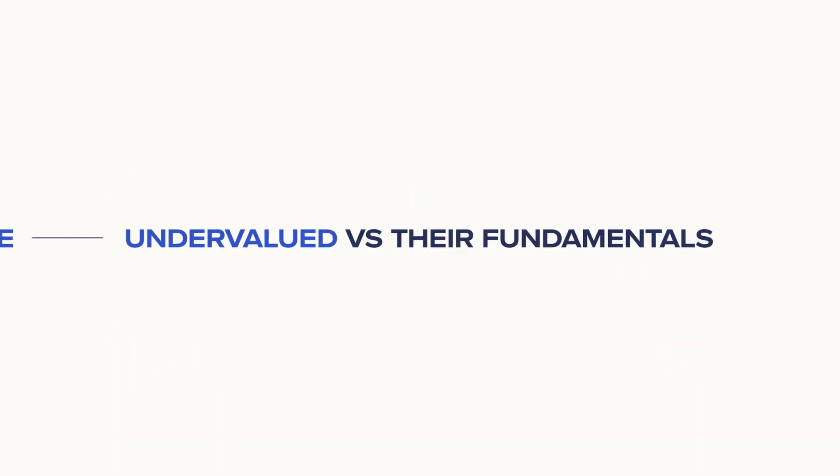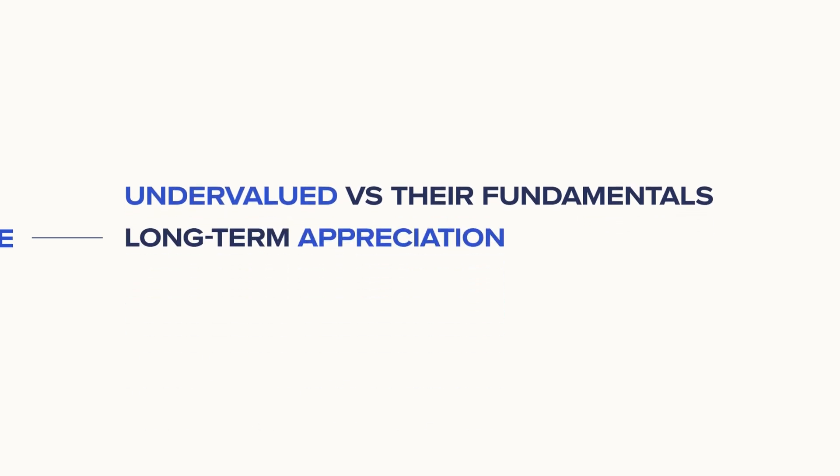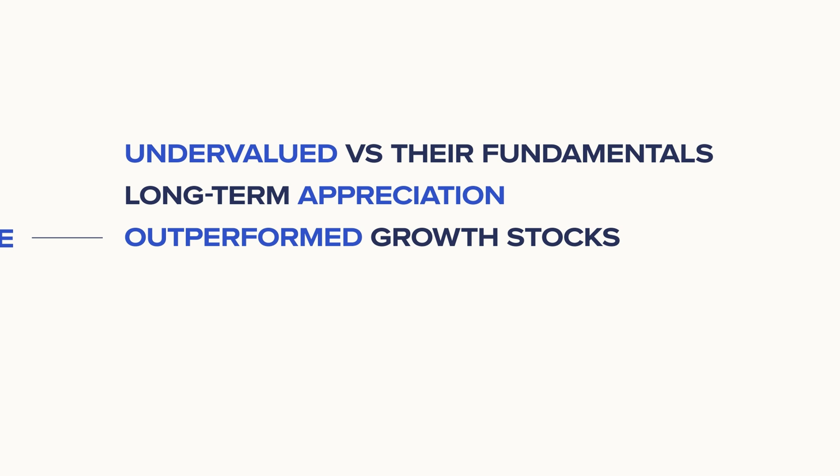Value focuses on companies that are undervalued relative to their fundamentals, offering strong potential for long-term appreciation. Historically, value stocks have outperformed growth stocks, particularly during periods of economic recovery or market dislocations.